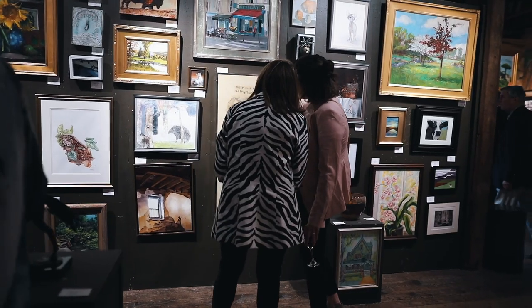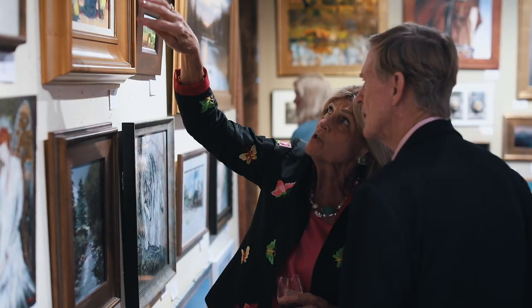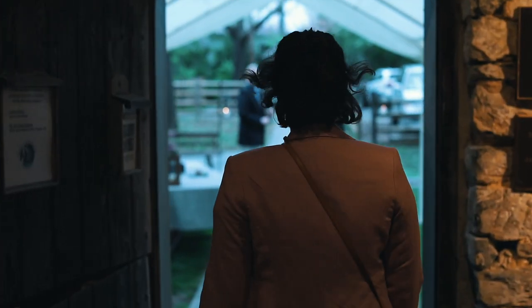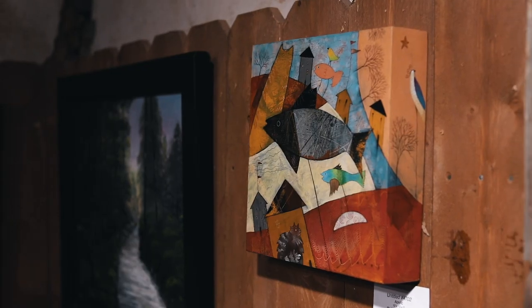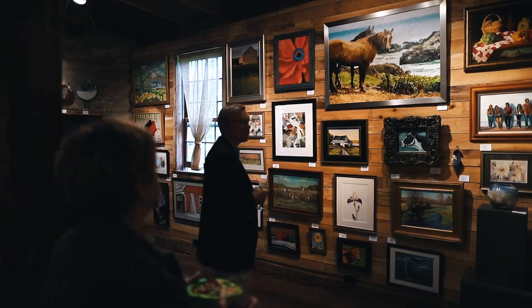Art at the mill is such a unique experience in this area because you get to see wonderful artwork in an amazing setting that's constantly changing as new art is hung. When you sell a piece, they will rotate additional art from that artist that they have in reserve. So the art is always changing, and you can come every week and it will be a new exhibit.